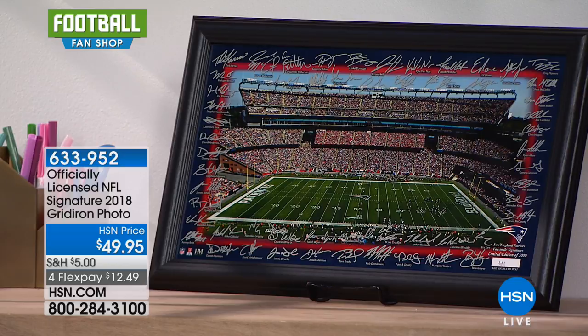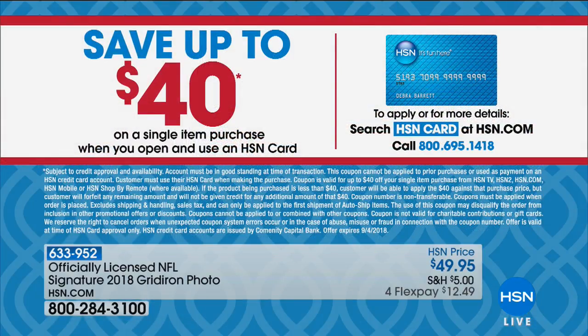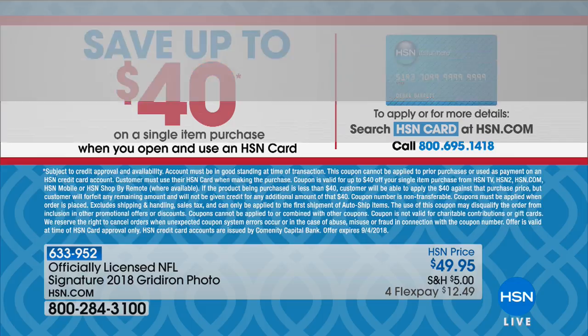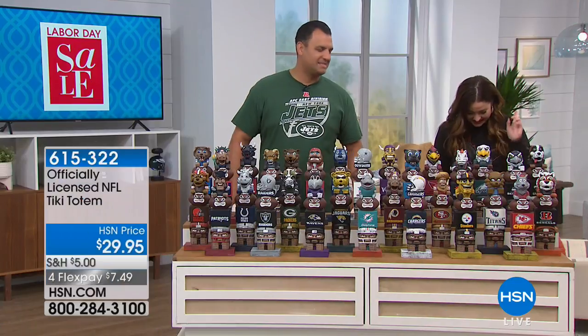When you're shopping with us this weekend, when you apply for the HSN card and are approved, you get to take $40 off. I've never seen $40 off before. You love that picture you just saw? It's $49.95 — imagine taking $40 off of that. If we do the math, that's pretty exciting. You can read more about that on HSN.com.